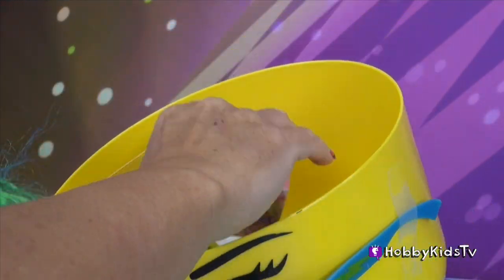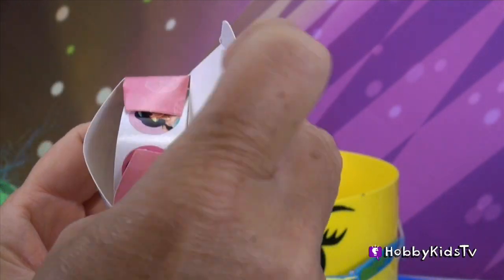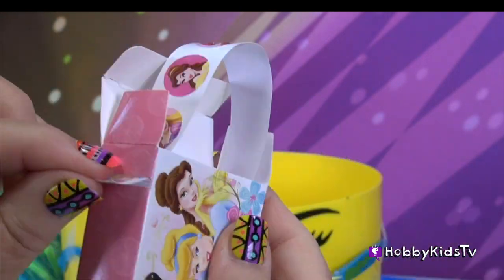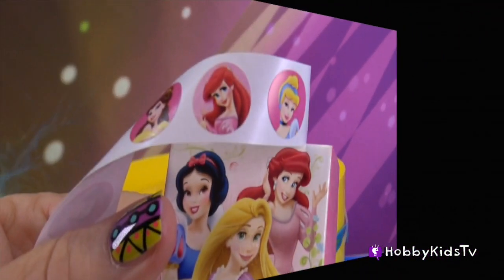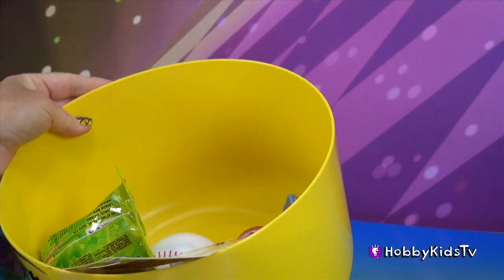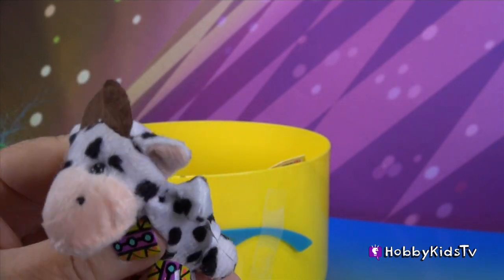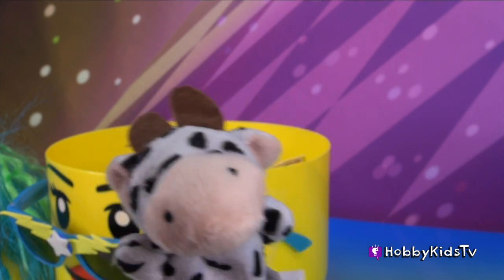Let's see, this one looks good. It's stickers of the princesses — how cute is that? How about this one here? That looks good. An orange egg. It's a cow! Yes, I'm so glad. It's another little finger puppet. Add to my collection I've got going on here.